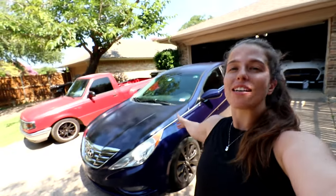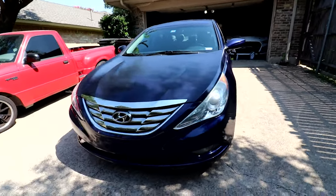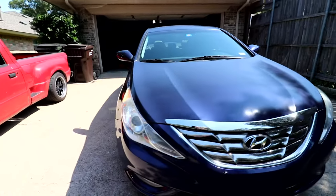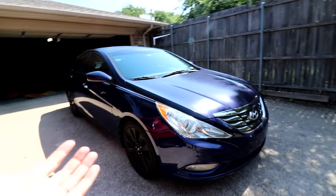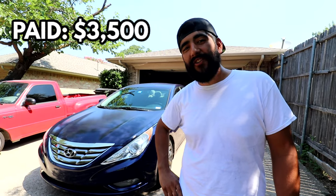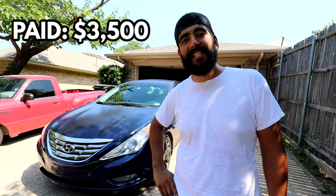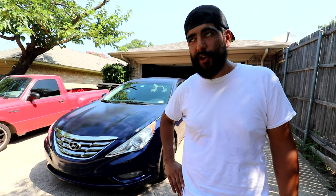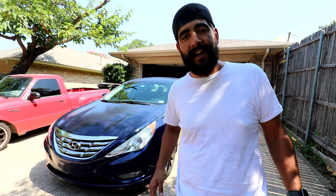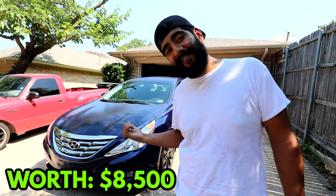Next up we have our 2013 Hyundai Sonata. This car is definitely a little bit worn compared to our other cars. We purchased it from my sister — it had some wear and tear but we fixed it up pretty nicely. We paid $3,500 for it, and quite literally the next week after we bought it the engine exploded. But Hyundai ended up covering it because it fell under the rod bearing recall, which opened us up to a huge amount of possibilities with other Hyundai cars under that same recall. Now the car is worth $8,500.